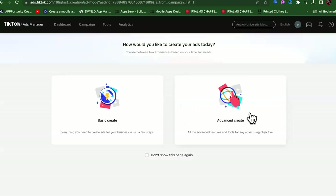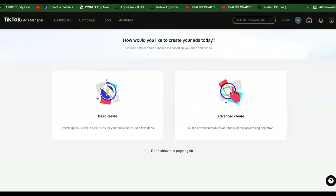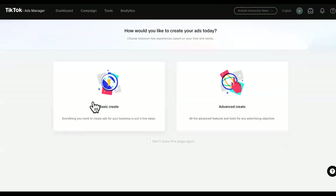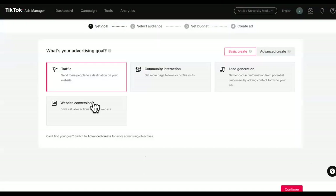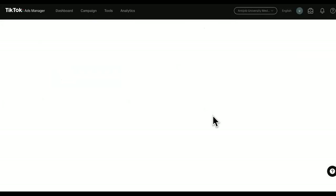Now that we got that, this video is not to show you guys how to create a video. Sometimes they'll have it already on the Amazon page or the source page where you can just download the video they have. By now you should know how to create a TikTok video. So we're going to click on basic right here, then we're going to click on lead generation. Let's switch over to the advanced area.